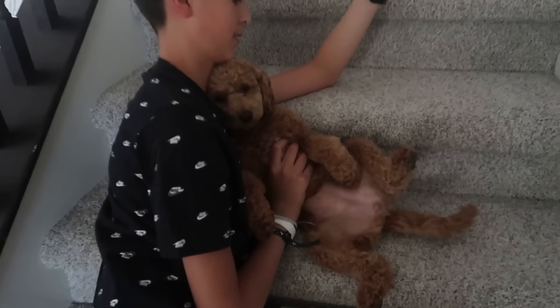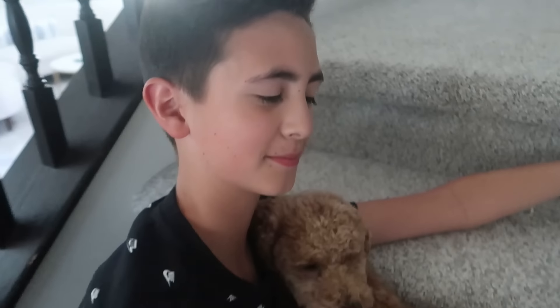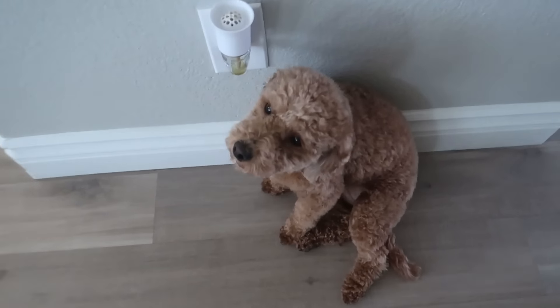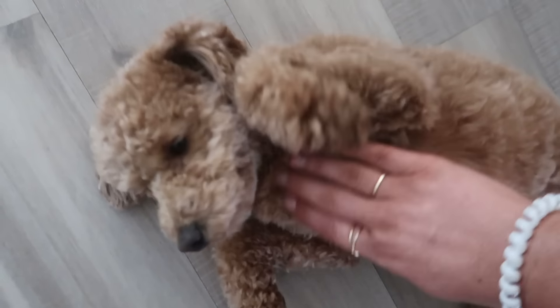And there's Ty just cuddling little Millie. She just got a haircut and she looks so cute. Come here Millie. I feel like she looks like a cute little puppy — looks younger or something. Not that she's old, she's a year and a half.